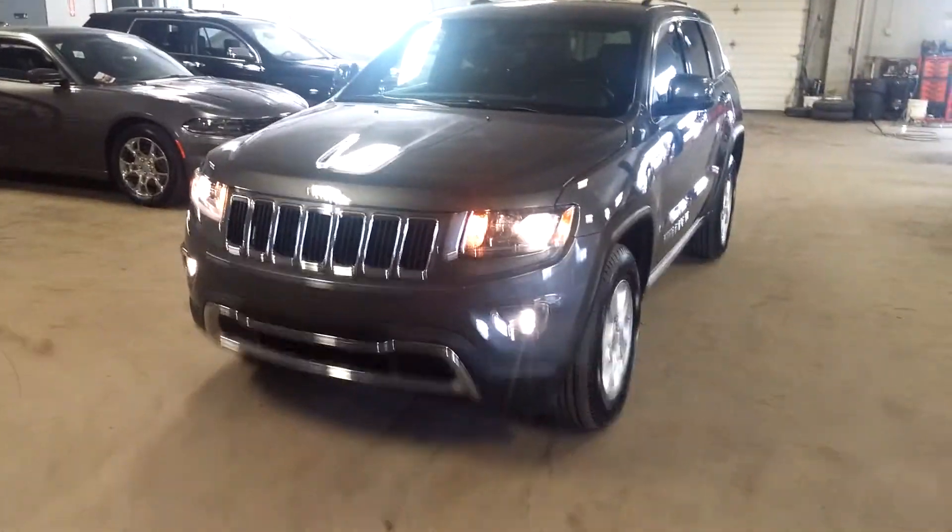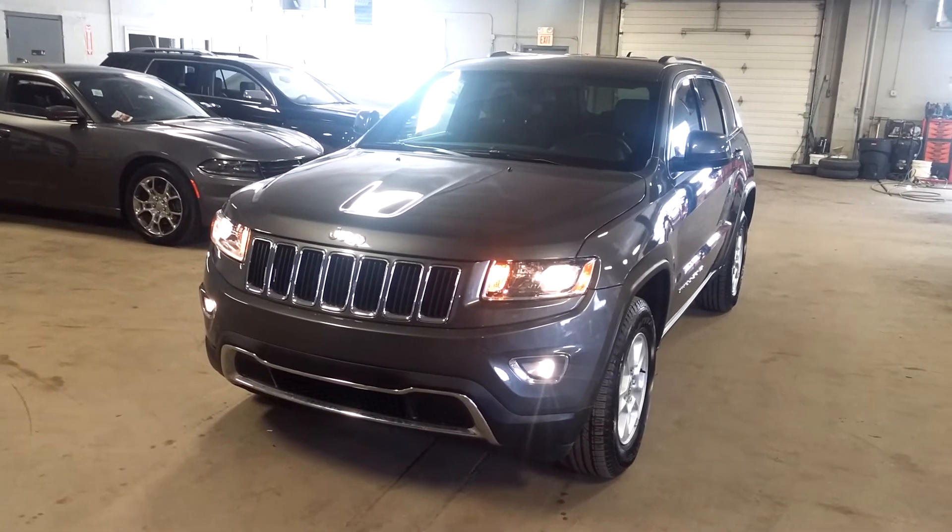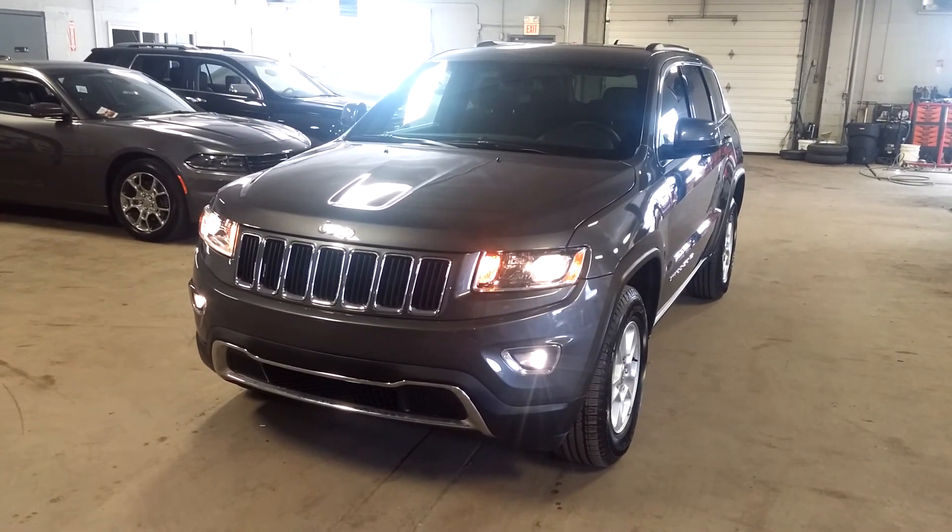Once again, ladies and gentlemen, this is a 2016 Jeep Grand Cherokee Laredo, 4x4, with 13,000 miles. Questions, concerns, don't hesitate to ask. Thank you and happy bidding.